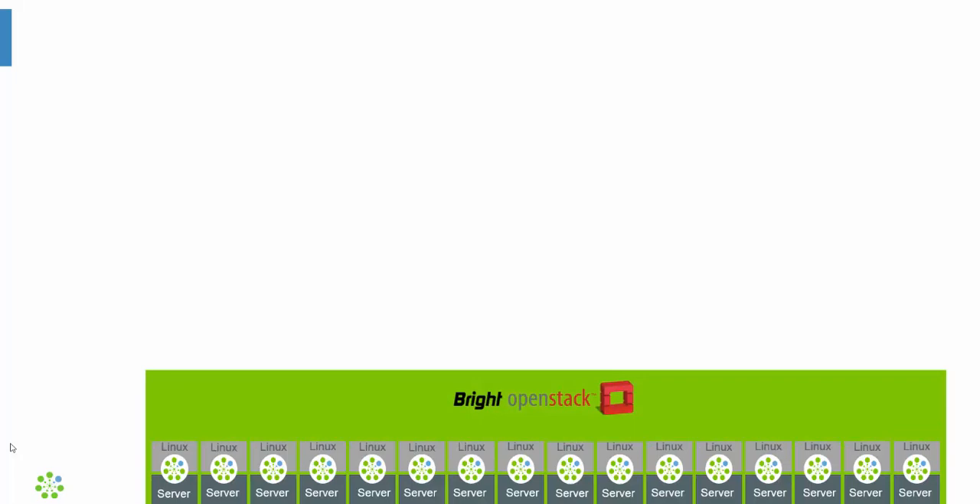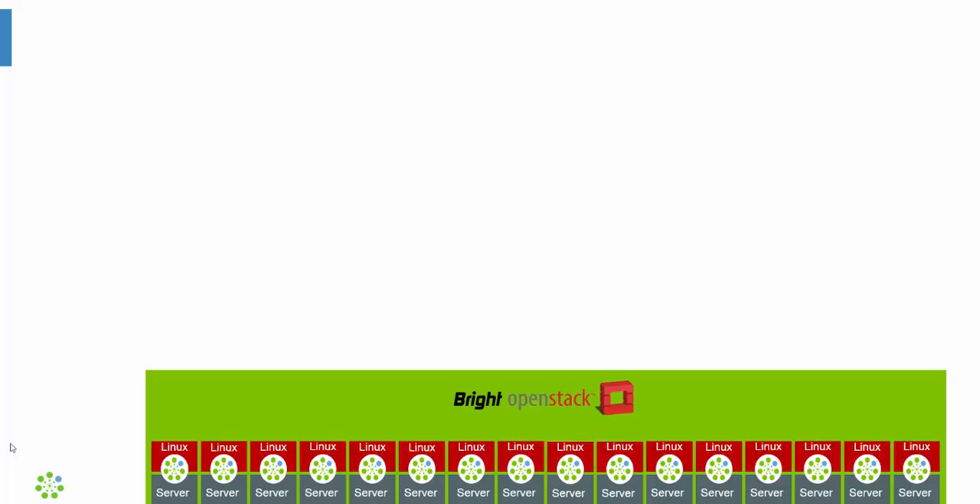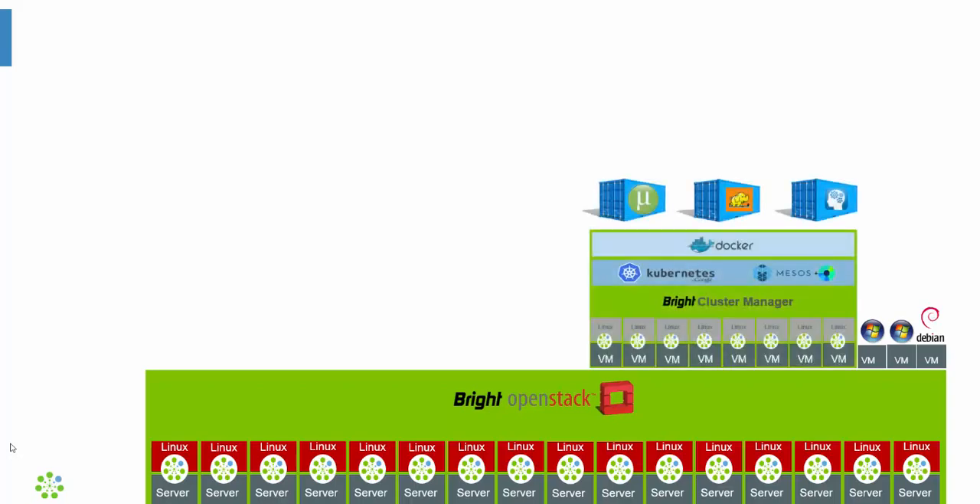Now we've not talked about running virtualized workloads yet. The recommended way of doing that is in Bright through OpenStack. Just like other frameworks, OpenStack is hard to deploy. Bright provides a certified OpenStack distribution that streamlines the entire deployment process and provides a management interface after the deployment is complete. You can provision VMs through OpenStack with any OpenStack image you like, but it's also possible to deploy VMs using a Bright software image, so the VMs can be provisioned, configured, monitored, and health checked as if they were part of the cluster.